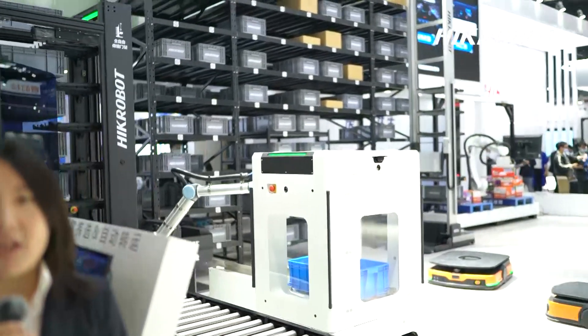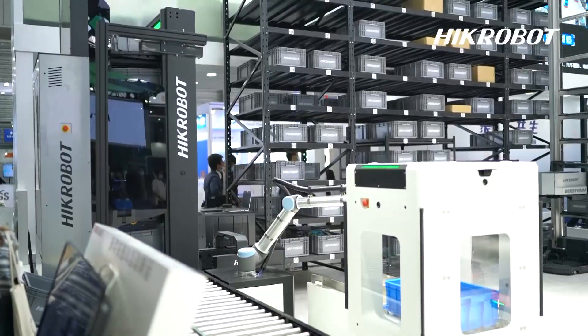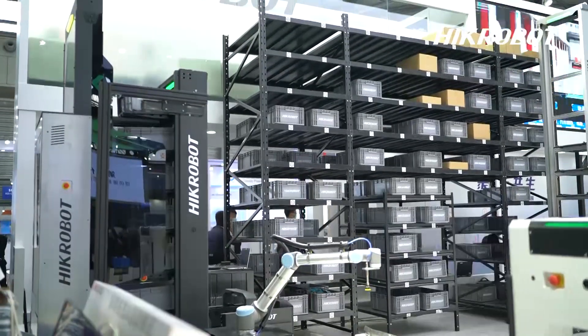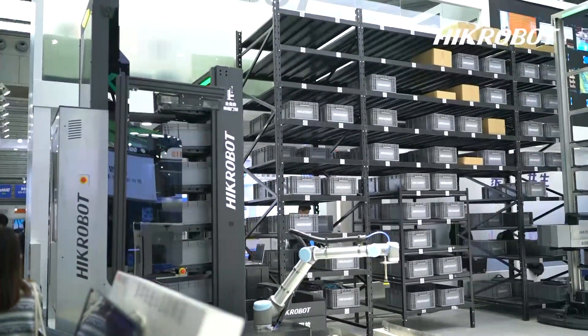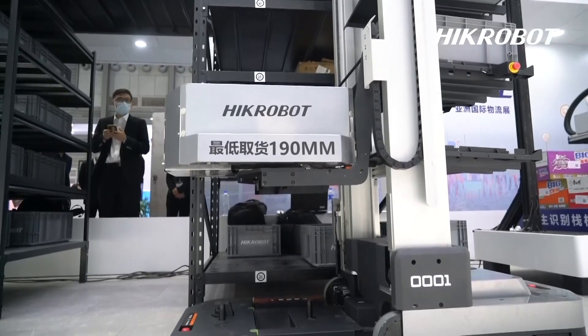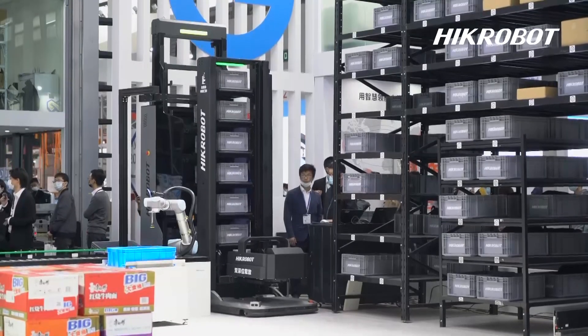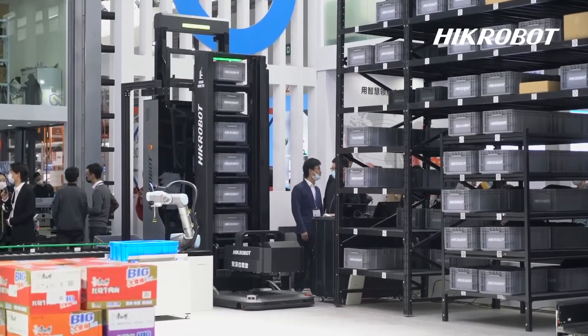Now let's see the next solution. The CTU takes out the boxes from the high-level racks and transfers them to the workstation. The boxes automatically transfer from the workstation to the sorting station. The robot arm automatically grabs the objects and places them into the box at the workstation. The workstation retains the boxes and places them in the CTU, which can automatically place them back to the high-level racks. In this solution, we use a two-state gantry double-dip structure, so boxes can be placed in more directions.